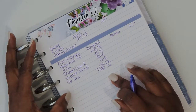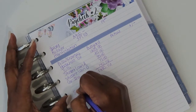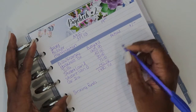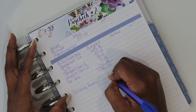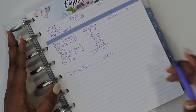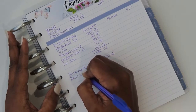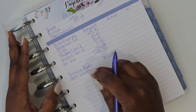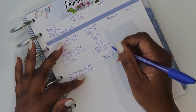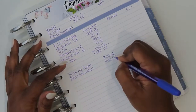Next we have variables. My variables for this paycheck will be sinking funds — I will be putting $300 towards my sinking funds. Then I'll have my debt snowball. My current debt snowball item is my American Express Gold that I'm working on, and that will be paid off in the summer. Currently for this month I'm putting $400 towards my snowball.